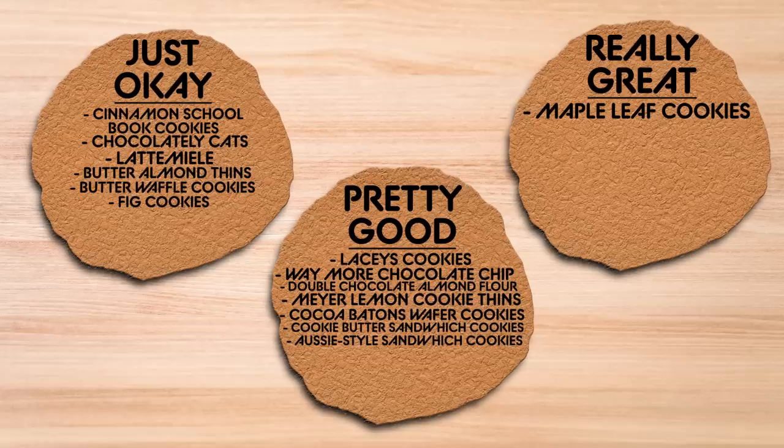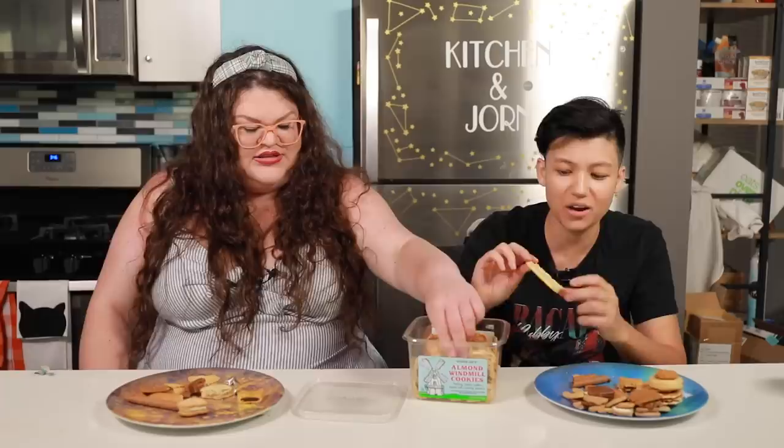These are the Trader Joe's Almond Windmill Cookies — the windmill facade. Freaking Don Quixote-ass cookies. These are good. These are really good — they're pretty good. They're very light, the almond flavor is really good, buttery for sure. I don't think they're really great, but they are pretty good. I'm not in love with them, but I am very impressed. I'm surprised these were for individual sale.